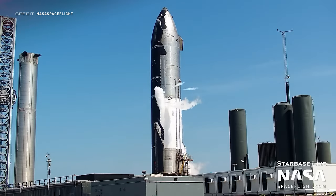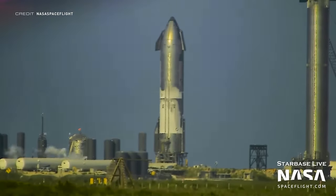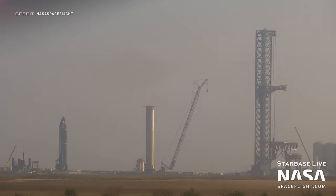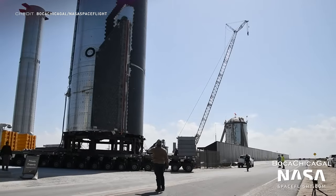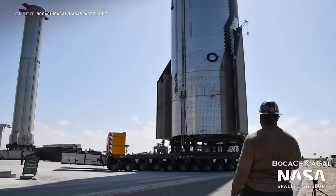We'll get into the FAA environmental approval in a second, but firstly Ship 24 was cryo tested for a third time a week ago on Tuesday. This was followed by the SpaceX LR11000 crane being moved over to the suborbital pad and a lift onto the transport stand. Later, Ship 24 was rolled down the highway to the production facility for Raptor installation.